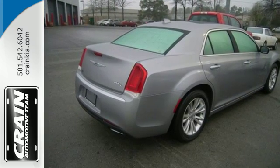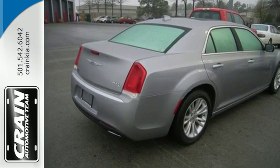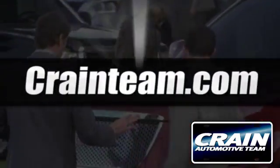Stop by and take this 300 for a test drive. Visit us anytime at craneteam.com.